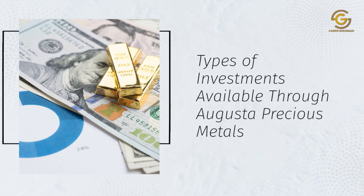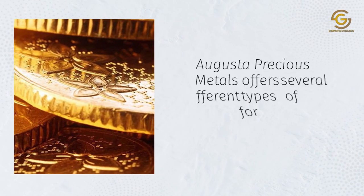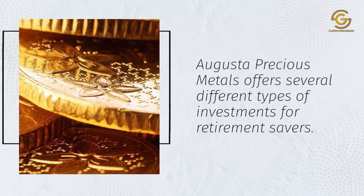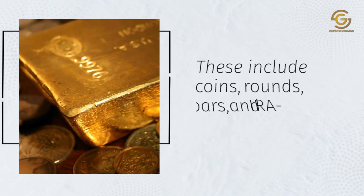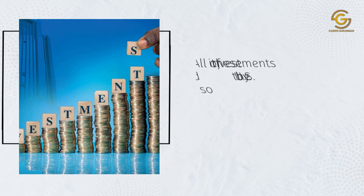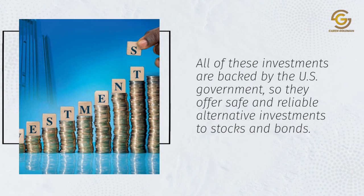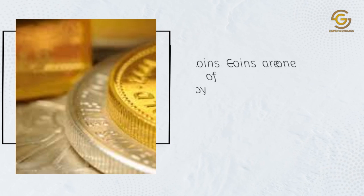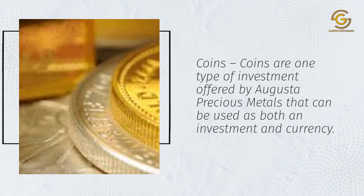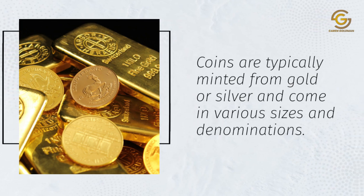Augusta Precious Metals offers several different types of investments for retirement savers, including coins, rounds, bars, and IRA-eligible products. All of these investments are backed by the U.S. government, so they offer safe and reliable alternative investments to stocks and bonds. Coins are one type of investment that can be used as both an investment and currency, typically minted from gold or silver and available in various sizes and denominations.